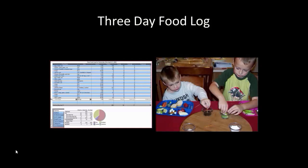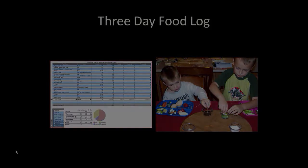It can also tell you the timing of meals and snacks and give you a lot of information about the foods that are being accepted and how a daily routine goes for that child.